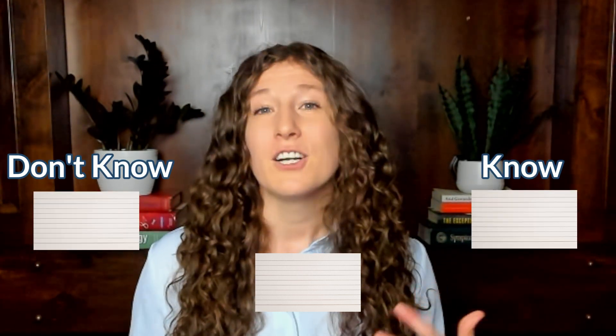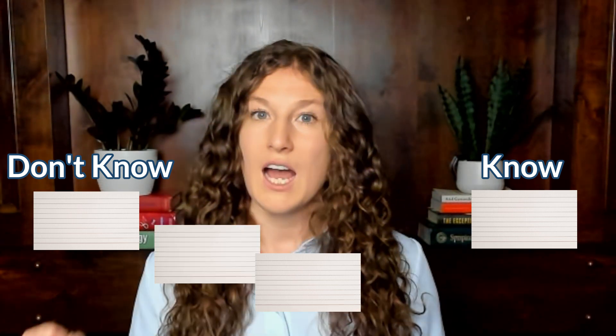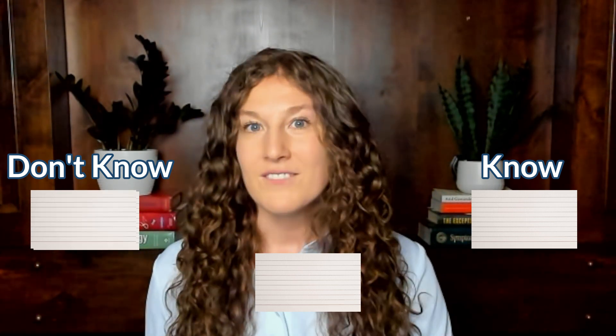Now that we've built our decks, it's time to review them. Here are five steps I've found most effective. Step one: grab a deck of 30 cards or less and go through them, sorting into 'I know this' or 'I don't know this' piles. Anything you're unsure about goes into the 'I don't know' pile. Going through the deck once should take about 10 to 15 minutes.